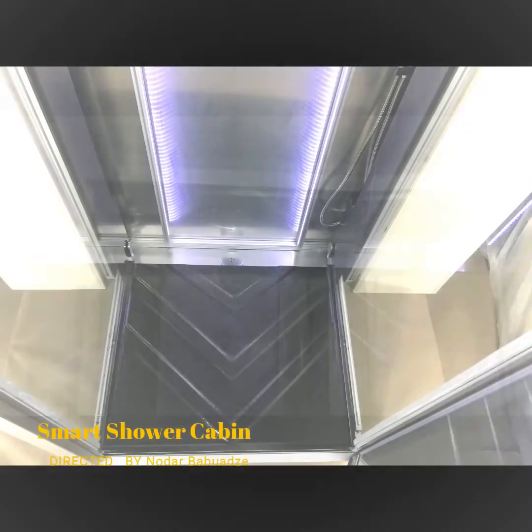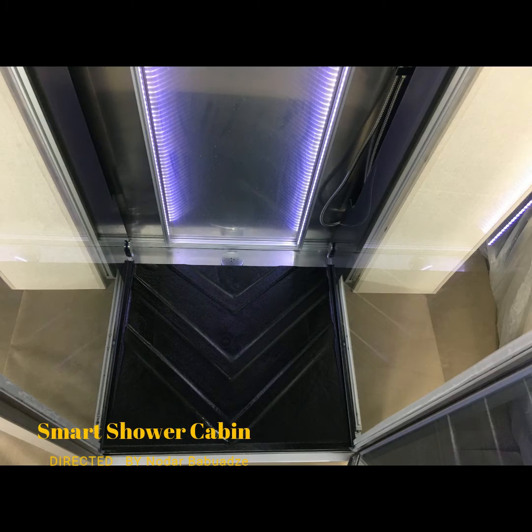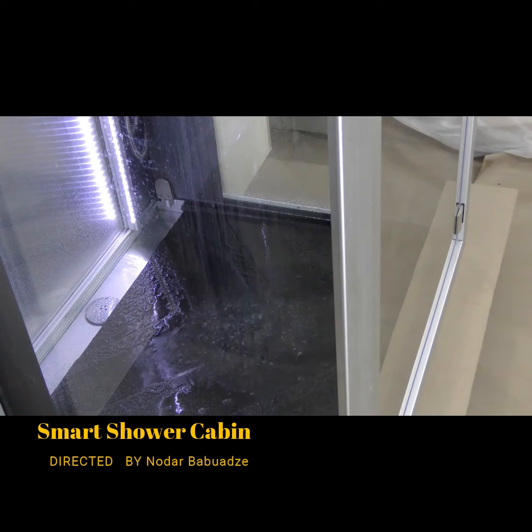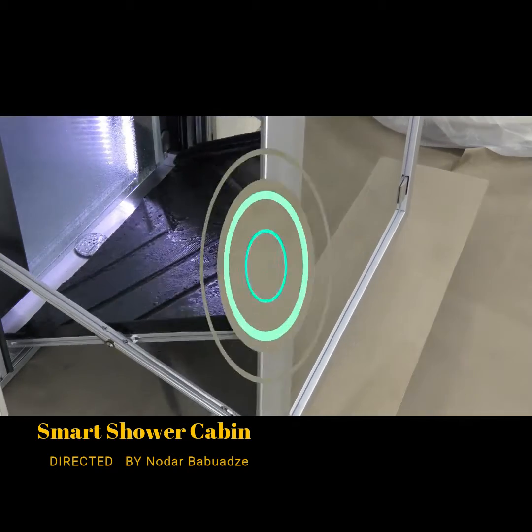The drain itself has an easy to clean design so removing any deposits clogging the system is easy. The folding shower is also fully watertight, whether folded or unfolded — you'll never get a drip on the outside of the enclosed system.